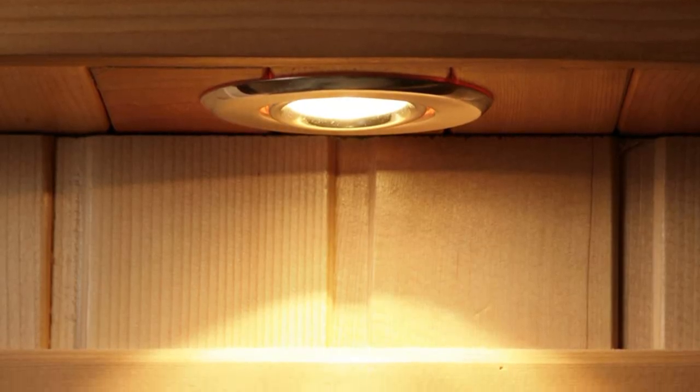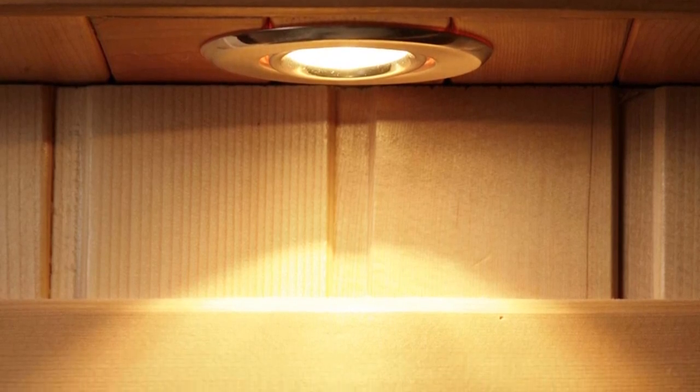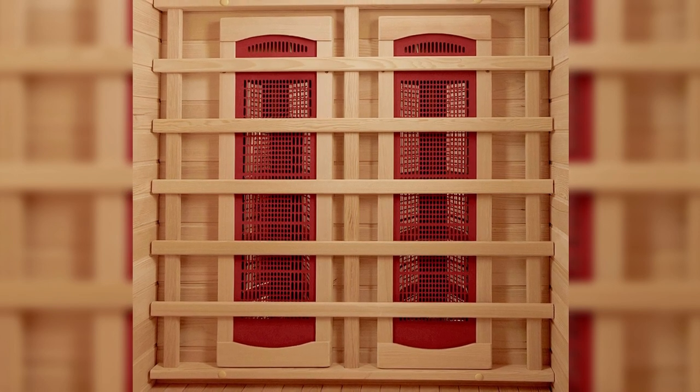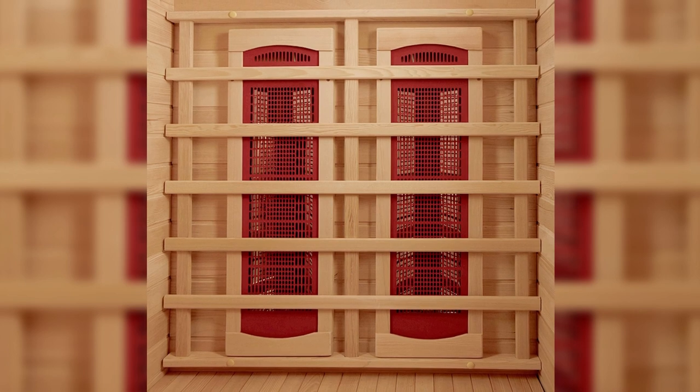The sauna arrives damage-free with all necessary parts and accessories, and if there's an issue, the manufacturer will work tirelessly to make it right. Overall, the HeatWave Radiant Sauna's two-person sauna is a high-quality, luxurious option for anyone looking to enjoy the benefits of regular sauna use at home.